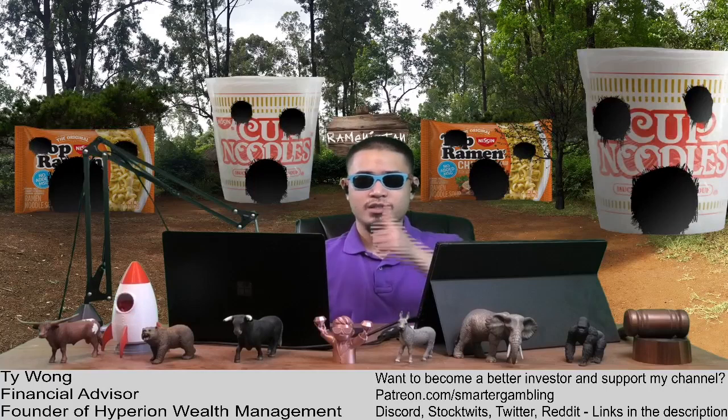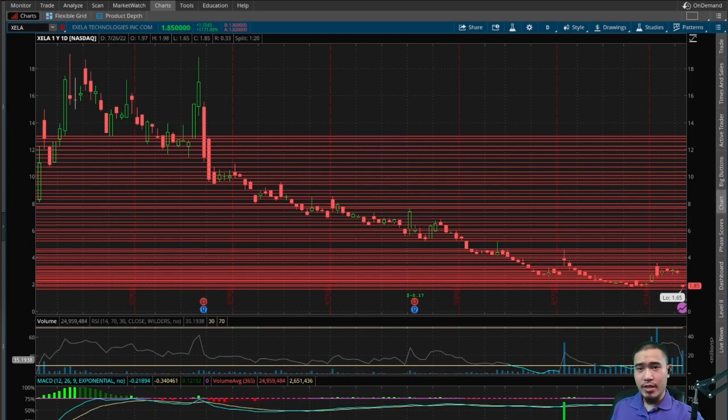What's up YouTube, my name is Ty, financial advisor, welcome to my channel. Please like the video, please subscribe, and catch me every weekday after market close on the Smarter Gambling Show.